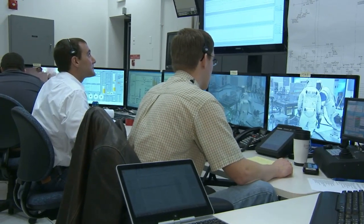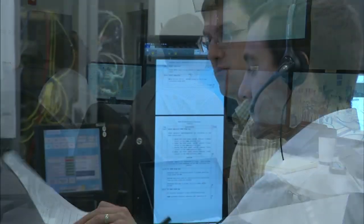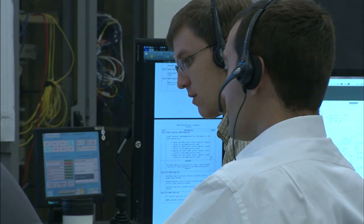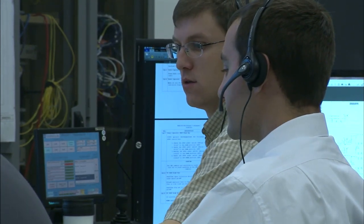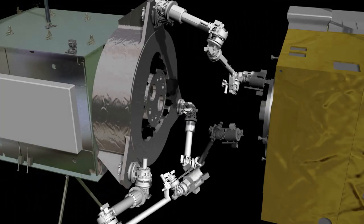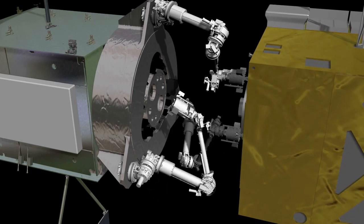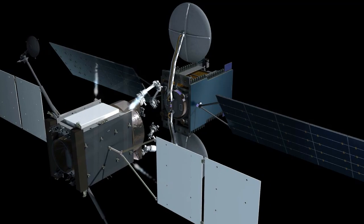Over the past few years, the team at Kennedy has been developing and testing the critical hypergolic propellant transfer system for a servicing satellite. They are starting a unique role — designing, developing, and testing actual satellite hardware that will be used in future refueling of satellites.